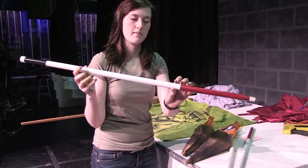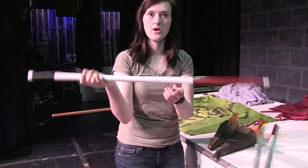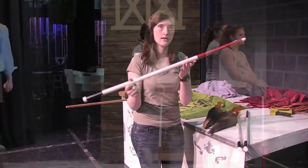Here are the three blind mice canes. We just took normal show canes and painted them to look like the real thing.